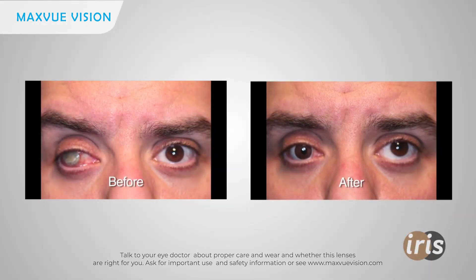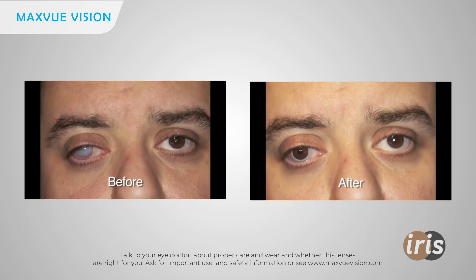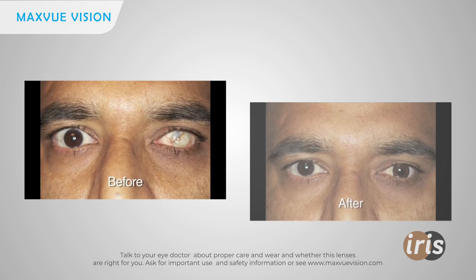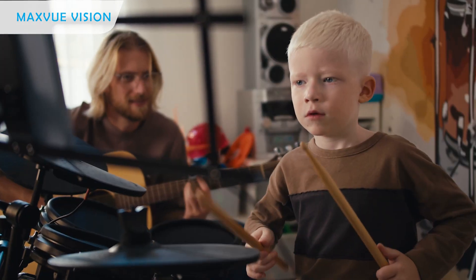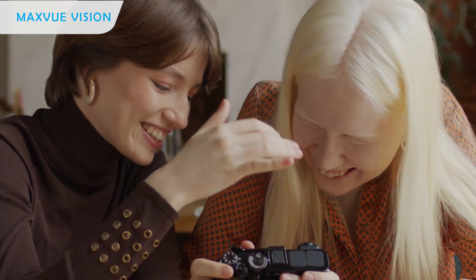MaxVue Iris Lens offers a personalized, life-changing solution that lets you see the world clearly and face it confidently. Choose MaxVue Iris Lens today and embrace a brighter, more comfortable future.